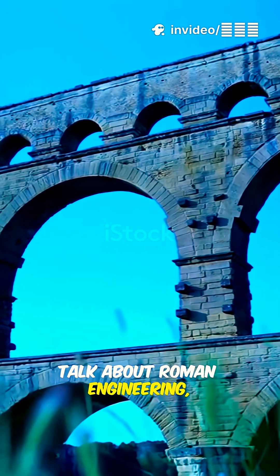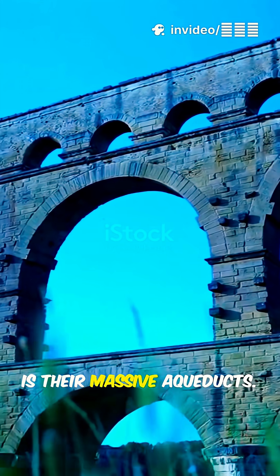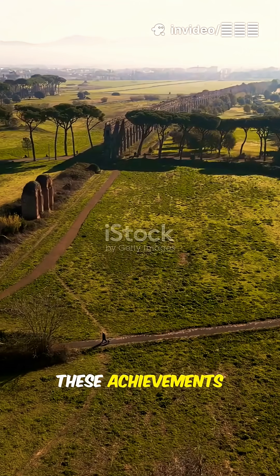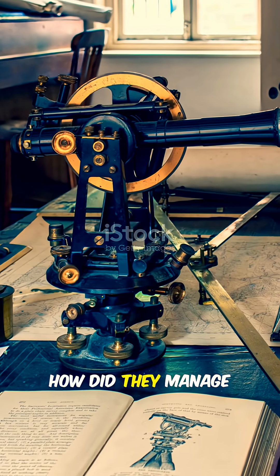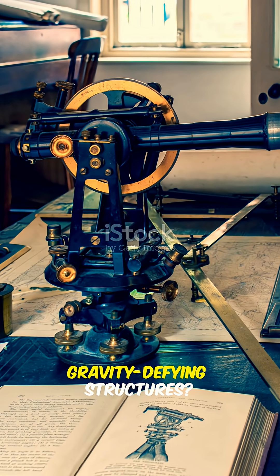When we talk about Roman engineering, the first thing that comes to mind is their massive aqueducts. These achievements were not just bridges for transporting water — they were the lifeline of the empire. How did they manage to build these gravity-defying structures?